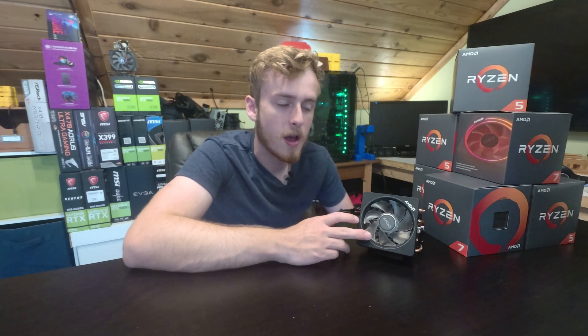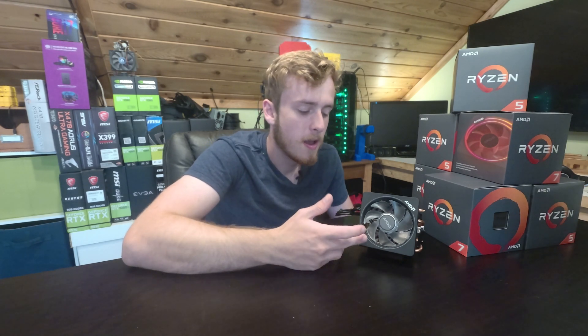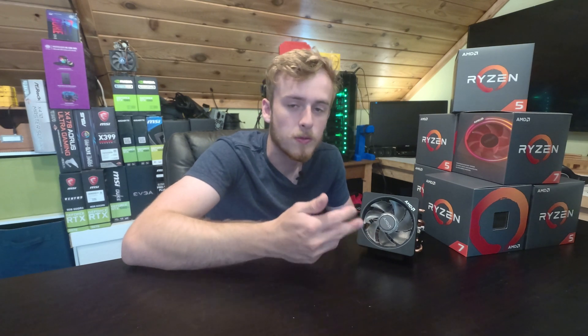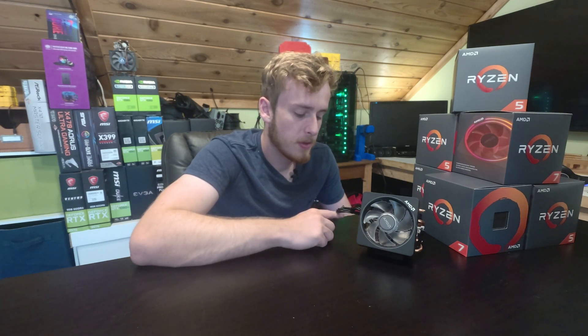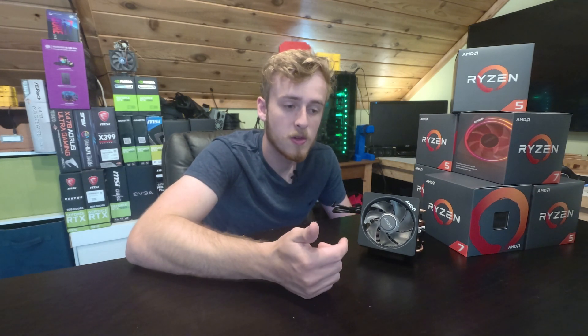Obviously this is all leaks and speculation so it's not concrete, but if you look at the logic behind it, it definitely makes a lot of sense that AMD would avoid including a cooler at the top of the product stack, especially when many people interested in those chips won't use the stock cooler. For example, someone wanting to run a 16-core processor at 5.1 GHz would want to chase that with their own solution.